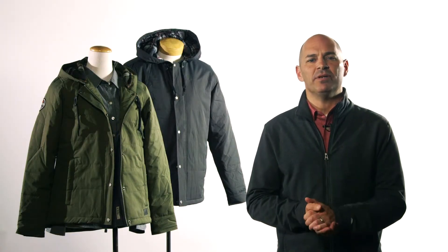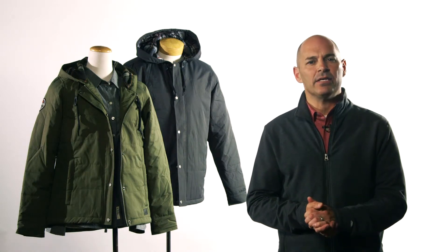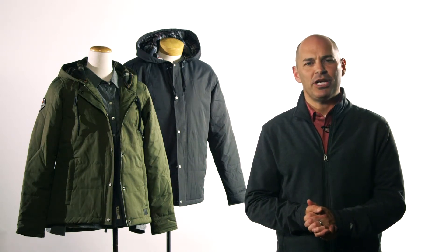This jacket stays true to our commitment to women's styling with a tapered waist, retail inspired fit, and shaped seams.